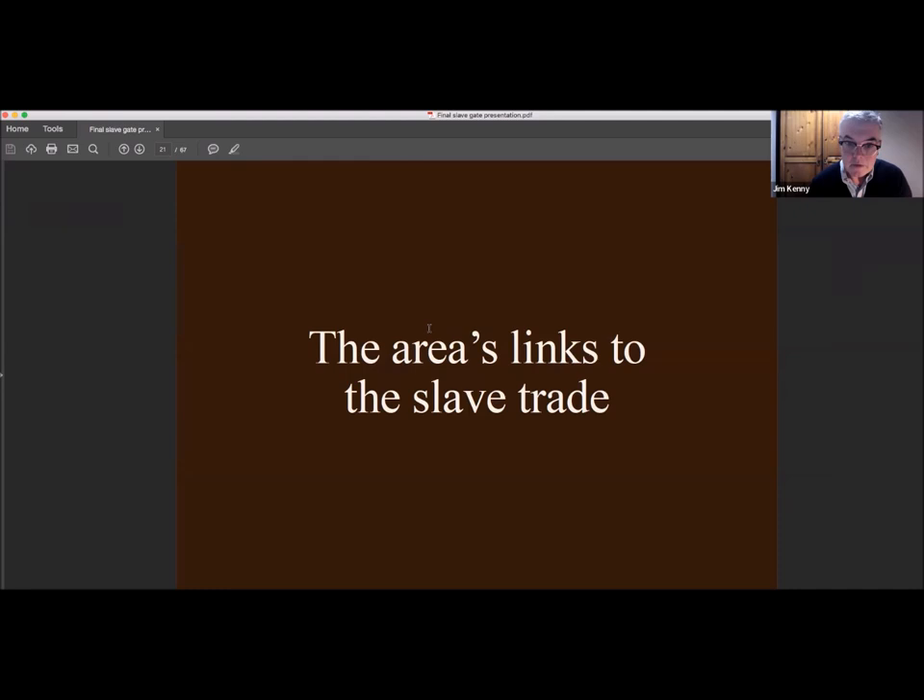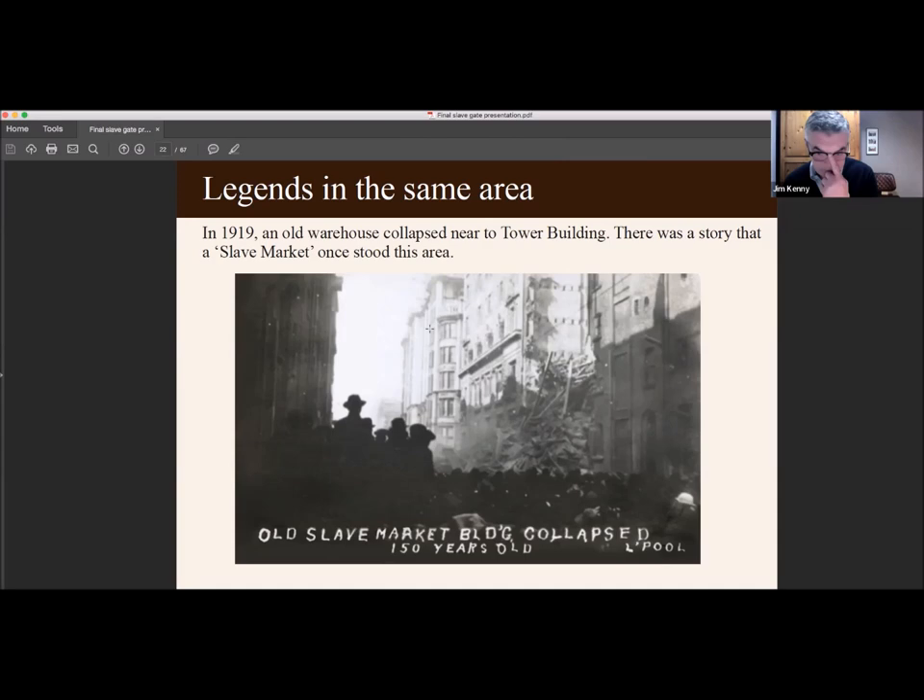In 1919 an old warehouse collapsed near Tower Buildings — you can actually see Tower Buildings in the middle of the picture. There was a story that a slave market once stood in this area. The photograph from 1919 says 'old slave market building collapsed, 150 years old.' It collapsed because too much material had been stored inside due to World War One and the old building couldn't take the weight. However, these stories are very unlikely. The number of enslaved people sold in Liverpool was very small compared to the vast number taken directly from Africa to the plantations — in all, there's evidence of about 30 people being sold at auctions.